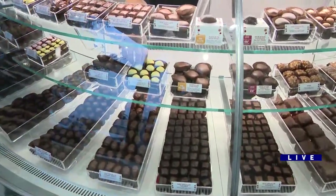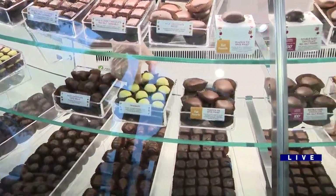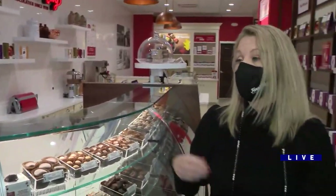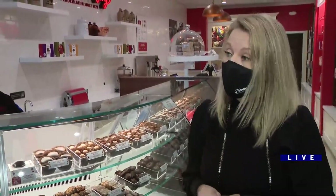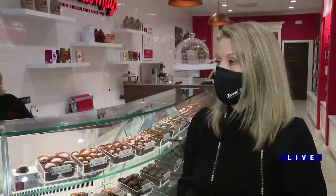How are you guys celebrating the 100th anniversary? We're celebrating in a lot of different ways. You'll see on all of our boxes we have the 100-year emblem. We're also going to celebrate this holiday season with a contest where you can go online and win 100 different boxes of chocolate.